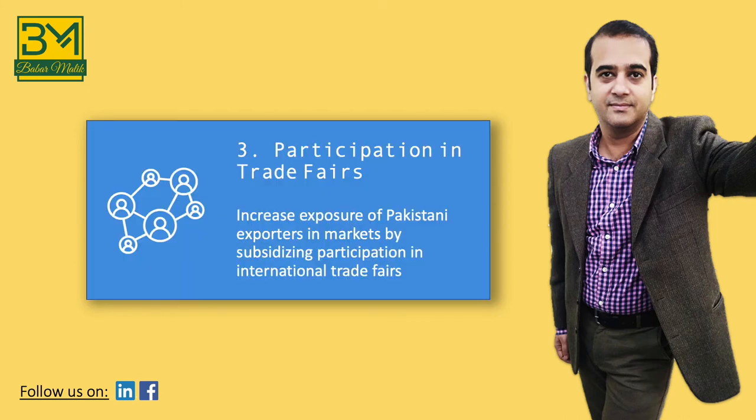The third component of our export strategy is participation of Pakistani exporters in international trade fairs. Product-specific trade fairs happen all around the year throughout the world. By participating in these trade fairs, Pakistani exporters can establish important linkages with buyers from across the world. In addition to participating in international trade fairs abroad, Pakistan must also try to conduct these events locally. By inviting international companies to Pakistan to participate in trade fairs, we'll expose a much larger number of exporters to these buyers, and hopefully our exports will grow even faster.